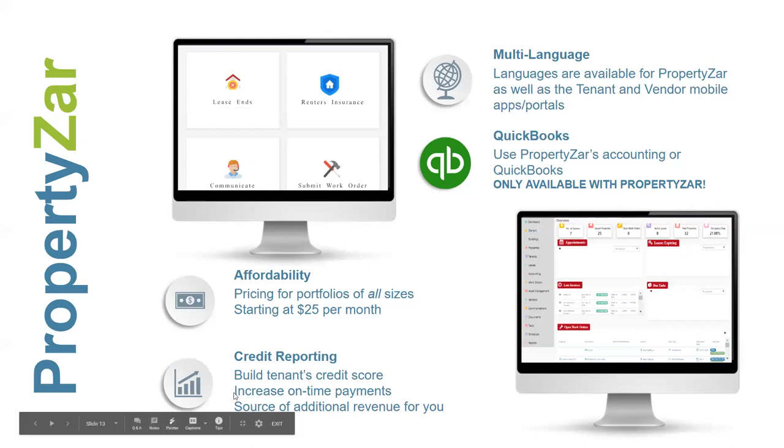Some of the key things that separate us: we are multi-language on our software. Currently we have French, Chinese, Spanish, and of course English. People can request different languages and we can add those in. Even the mobile apps — the tenant app and the vendor app — they can switch to Spanish if you have Spanish-speaking tenants, or Chinese, which was the latest one we added.